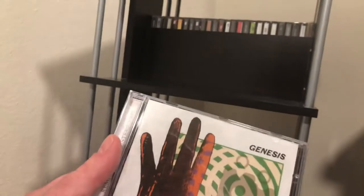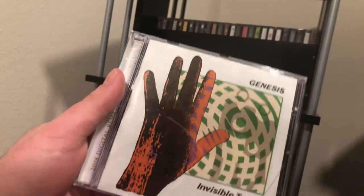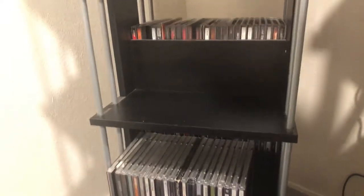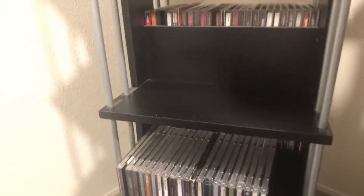Then we get some classic prog rock: Genesis's 'Invisible Touch' — my personal favorite Genesis album. This is the 2007 remastered version, which has a messed-up version of 'Tonight Tonight Tonight,' but the rest of the songs are good. I prefer the original version, but it's still one of my favorites.